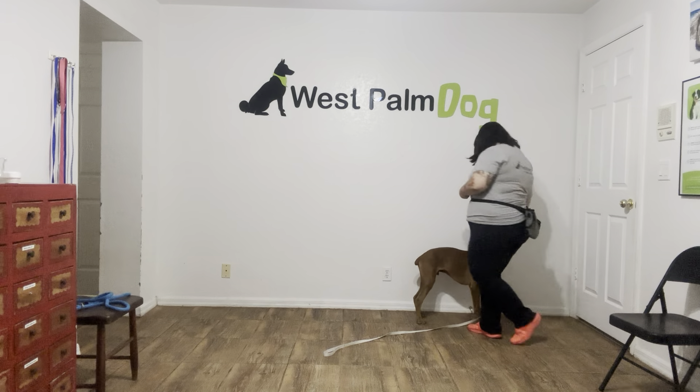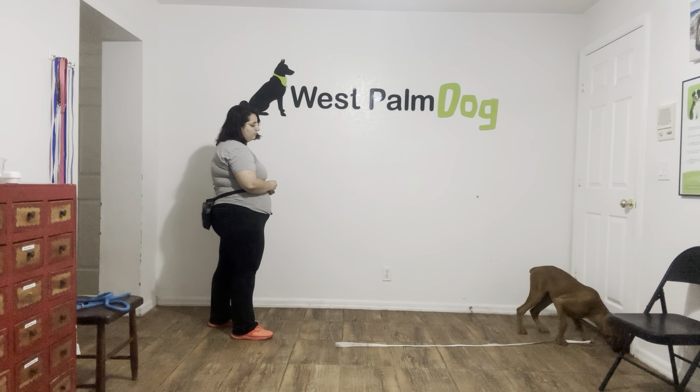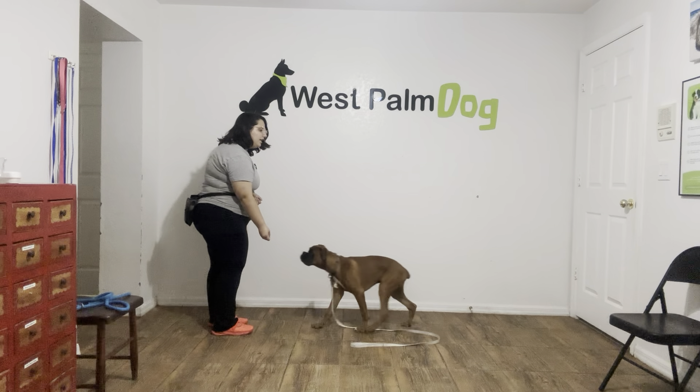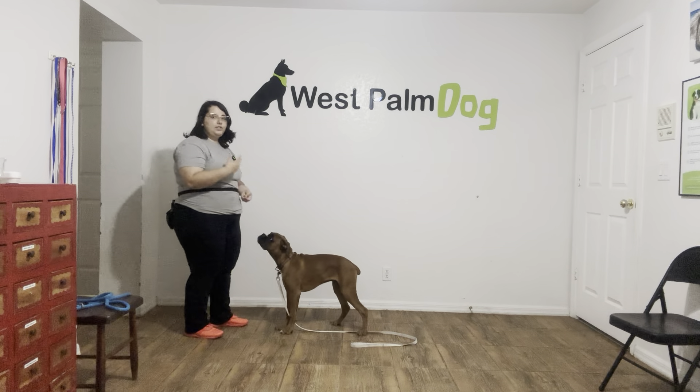Now we're going to go ahead and switch sides. Louie, come. Now you see right there he looked at me but he didn't start walking over, so I just made some fun noises — boop boop boop — just to get his attention. Yes, good boy.